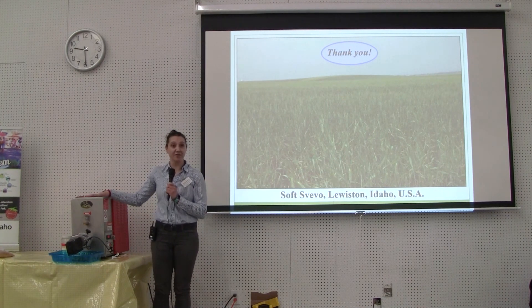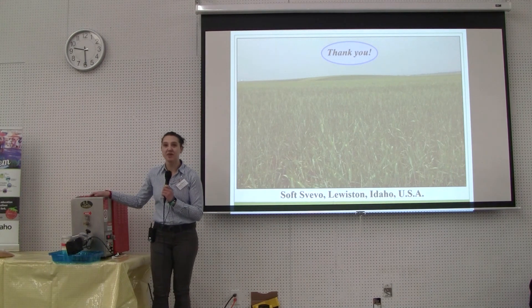Come see me later if you want to take a closer look at the pasta extrusion. Thank you.